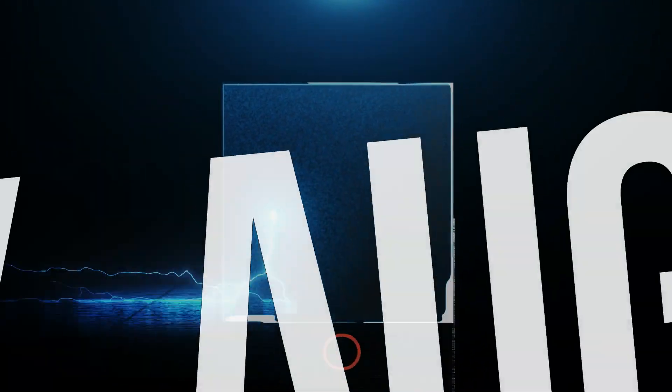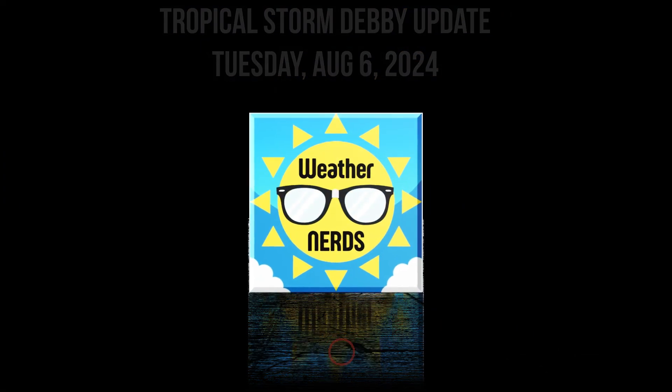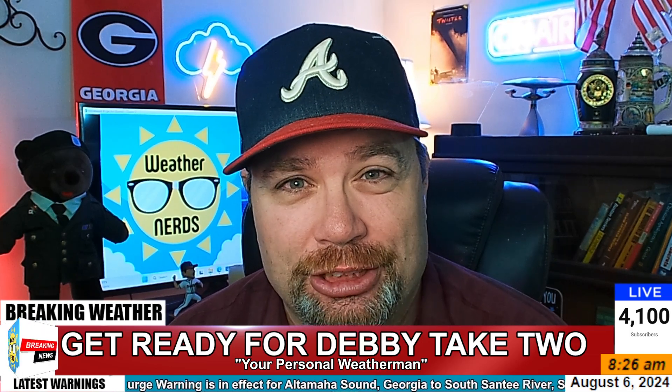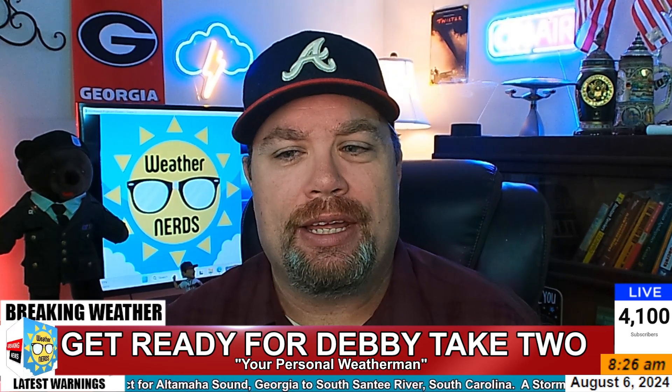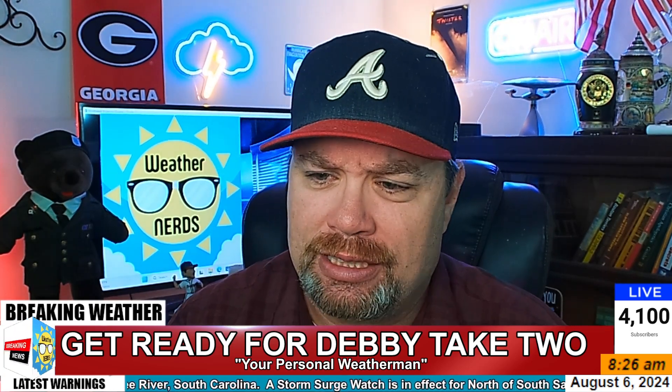Stay up on the latest this hurricane season — please subscribe for future updates. Good Tuesday morning everyone and welcome back to the Weather Nerds YouTube channel. I'm your host meteorologist Greg Majewski, your personal weatherman, here with your Tropical Storm Debbie update.